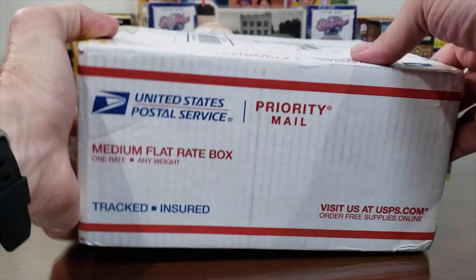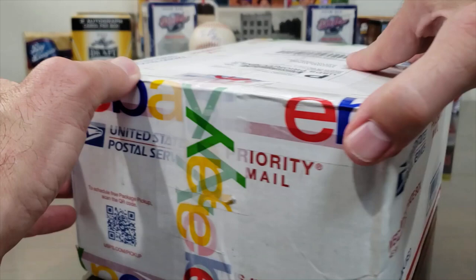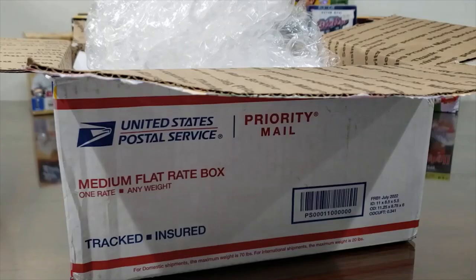Hey, welcome back everybody. Today we have a special treat — a big return from Beckett Authentication Services, hosted and run by Brandon Stebbins, who does a great job. We got this package in the mail and we're going to open it. I'm going to go off camera to save you the time of watching me do it.